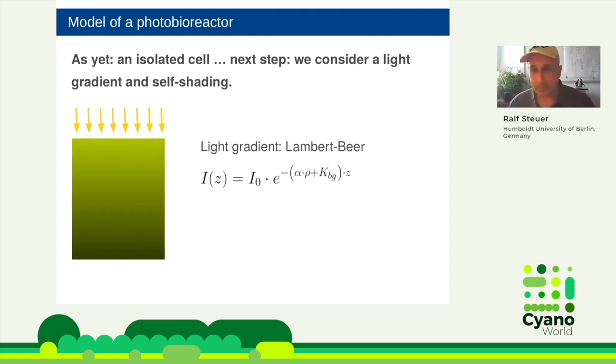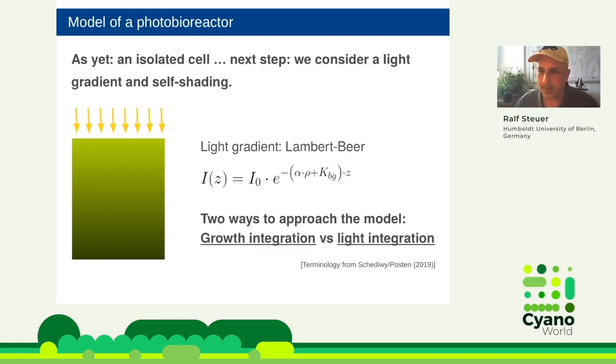The vast majority of photobioreactor models use the Lambert-Beer relationship to describe the exponential attenuation of light intensity. There are better models available, but Lambert-Beer is sufficient for qualitative understanding. There are two ways to solve this for the culture: growth integration and light integration — I borrow this terminology from Shibidi and Poston. Growth integration is by far the dominant approach; light integration is often considered a rough approximation. But I want to convince you these are actually two biologically different regimes.